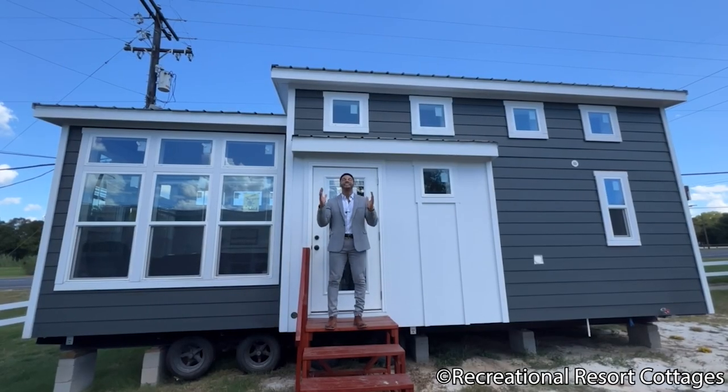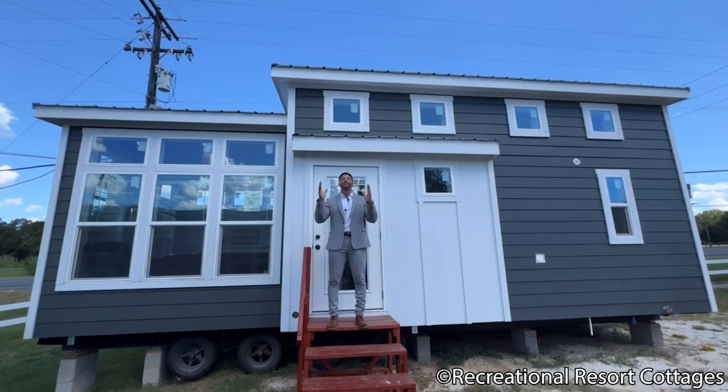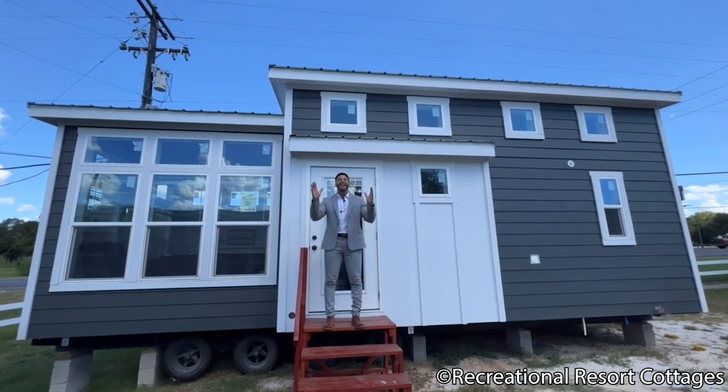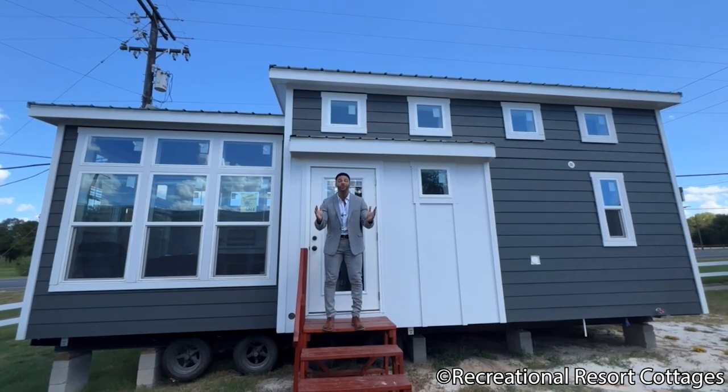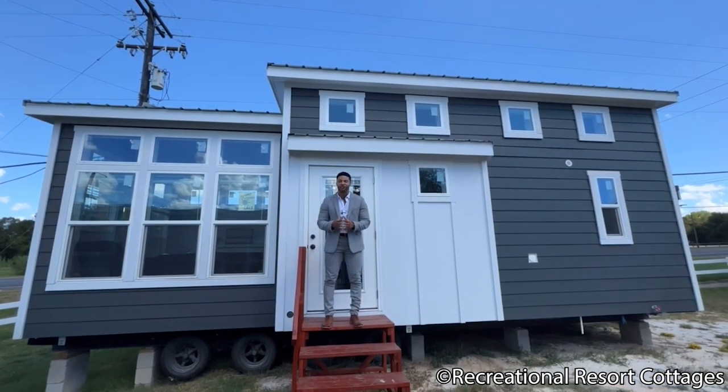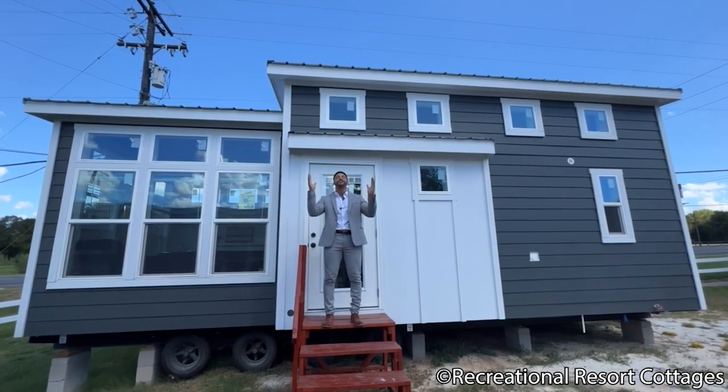I am back again with an all new episode of Tiny Home Tuesday. You are in for a very special treat because I'm back with a new floor plan here at Recreational Resort Cottages by the name of the Sedona.